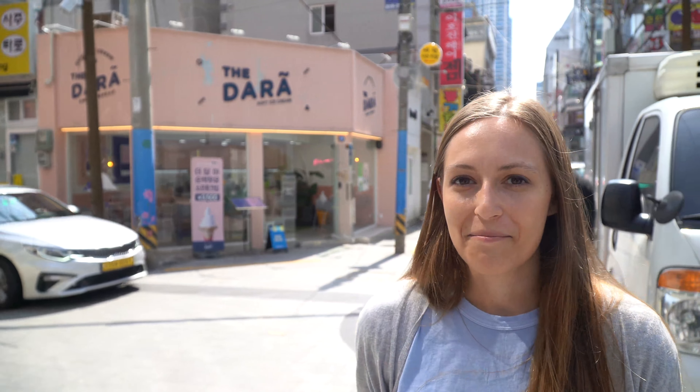Everything here looks so Instagram-worthy. Look how cute and pink this little ice cream shop is — literally every shop looks like the perfect color combination with cute little everything.